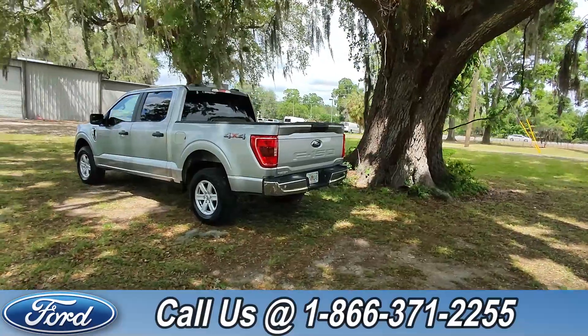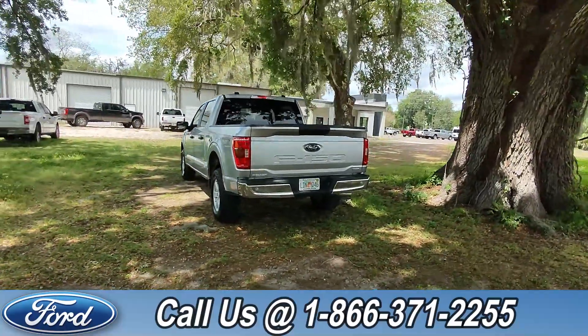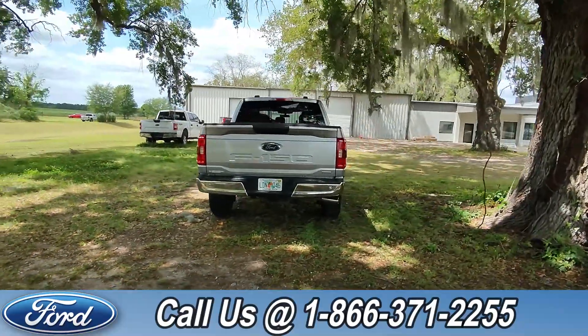If you guys have any questions, please feel free to give us a call at the number below, or you can always look us up at SantaFeFord.com.